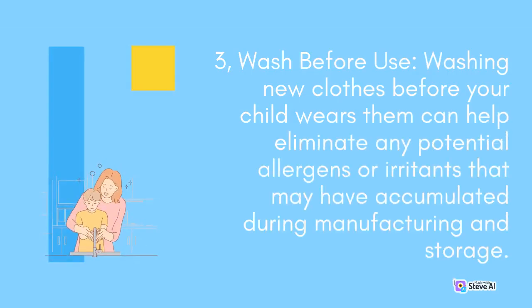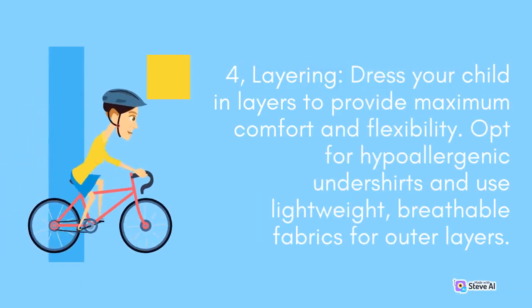Third, wash new clothes before your child wears them, as this can help eliminate any potential allergens or irritants that may have accumulated during manufacturing and storage. Fourth, dress your child in layers to provide maximum comfort and flexibility. Opt for hypoallergenic undershirts and use lightweight, breathable fabrics for outer layers.